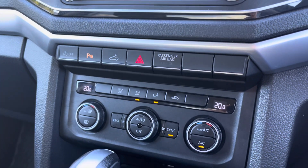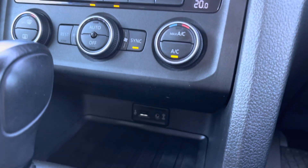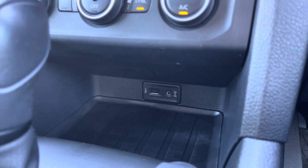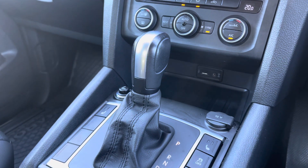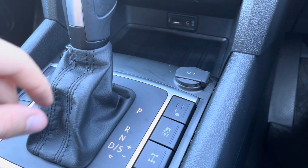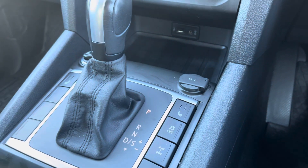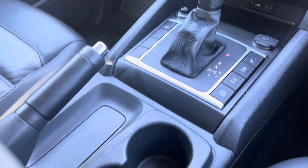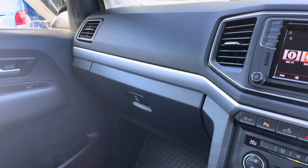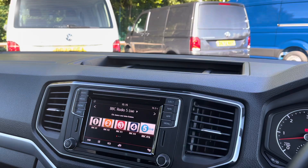Just below there is the climate control which is operated via those three rotary dials there in the centre, and also just below there as well you have a USB input port and also your AUX. Just behind that is a 12V charging port and also your DSG there in the centre, and you have your driver heated seats here and passenger seats on the left side which have two levels of heating intensity to keep you nice and toasty. Also you have some additional storage space and cup holders in the centre there, an extremely spacious glove compartment to the left, and there are plenty of other cup holders and storage spaces throughout this interior.